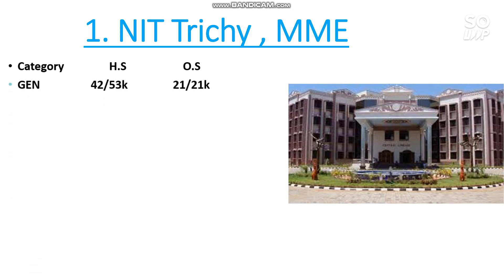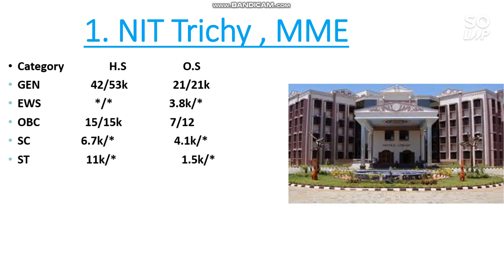Number 1 is NIT Trichy — Material and Mining Engineering have the lowest cutoff. For General, only 21,000 rank is required — so you can get NIT Trichy with just 21,000 if you're open to any branch. EWS category rank is 3,800; OBC is 7,000 and 12,000; SC is 4,100; ST is 1,500.